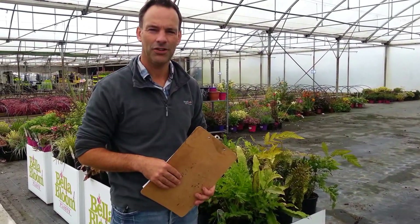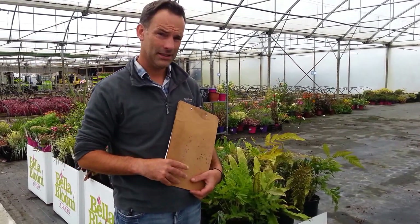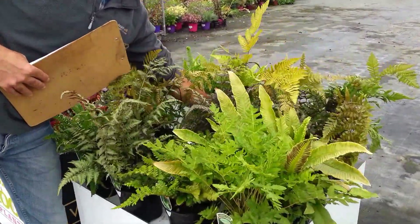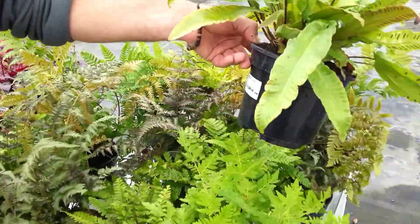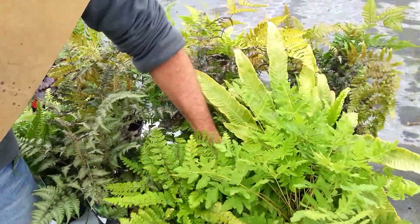Hi there folks, it's Eddie here from Tully Nurses and I just want to take a few moments out to show you some of the beautiful autumn colour that we have for next week. We'll start off with the ferns here. We've got a broad range from Diopterus to the Esplanimus. Beautiful full one — the Osmonde and the Polystichum.